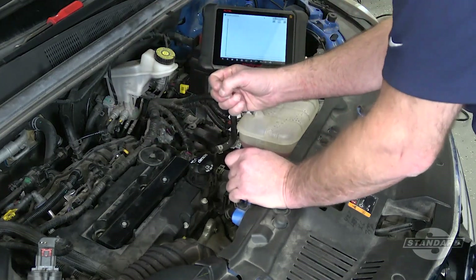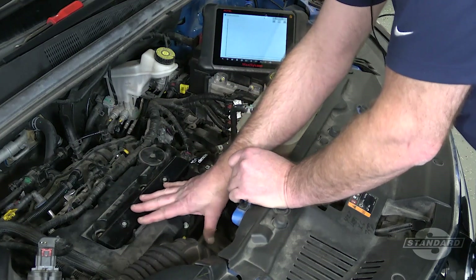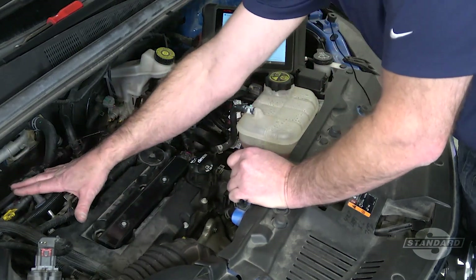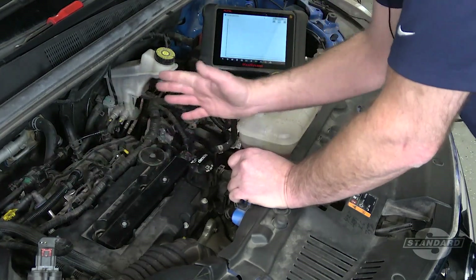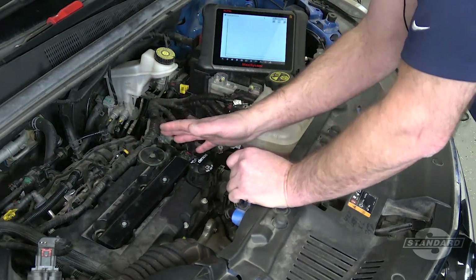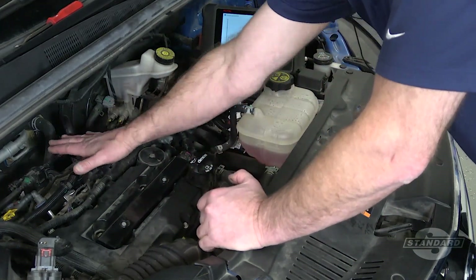According to General Motors, the most likely cause is an internal airflow problem due to a failed device known as a back pressure valve located in the PCV hose assembly. A couple of other potential causes also exist which could result in either replacing the valve cover or the intake manifold.